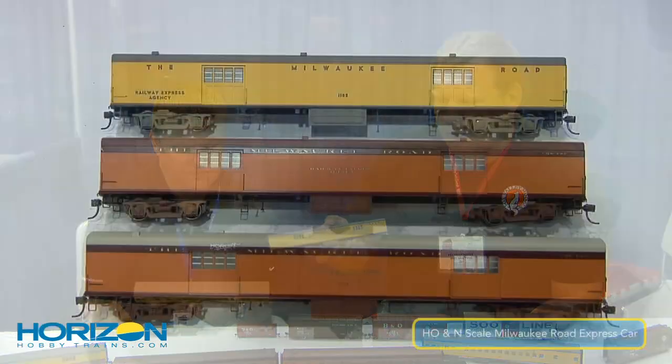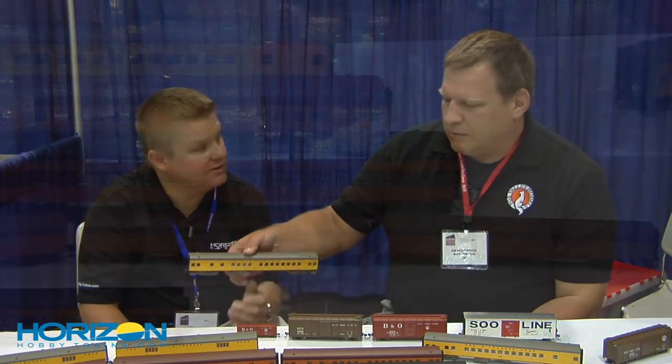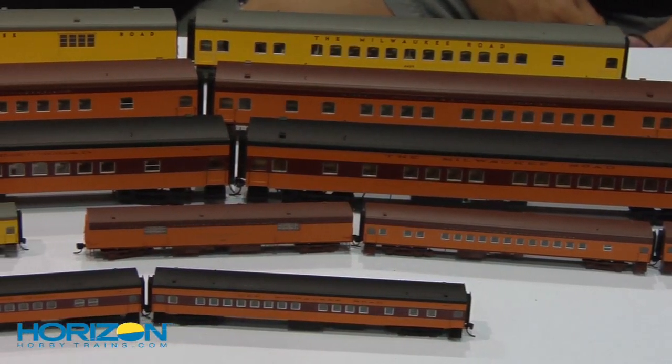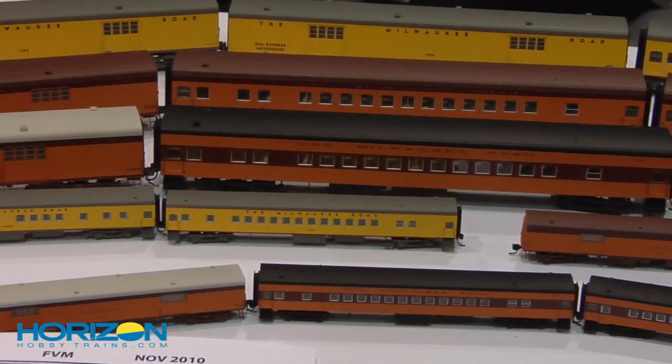Mail express cars ran on just about all the name trains and were used on quite a few other roads, including Great Northern and Northern Pacific. There are starting with three paint schemes. And in later years, the Hiawatha actually added a baggage car, so we did one with the light gray roof to add on to the existing consist if guys want to add.